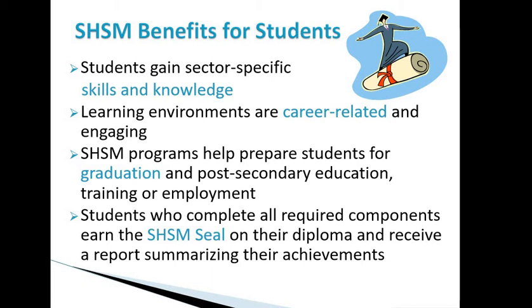Some of the benefits for students joining the SHSM program: you gain sector-specific skills and knowledge and get a real chance to try out a particular career. Co-op provides a career-related learning environment that's engaging — you're not just learning in a classroom, you're actually applying what you've learned. SHSM programs also help prepare students for graduation and post-secondary education, training, or employment. Students who complete all required components earn the SHSM seal on their diploma and receive a report summarizing their achievements.